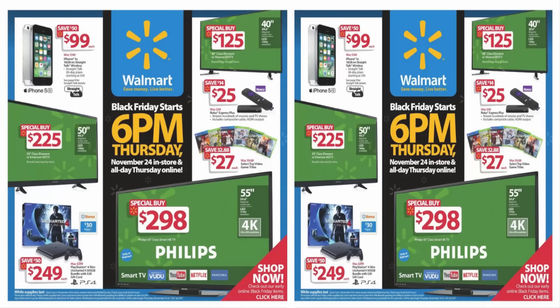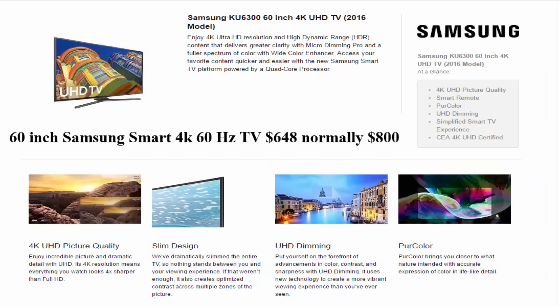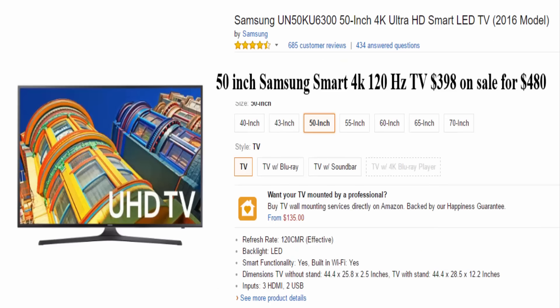Starting off, we're going to be showing you the Walmart deals. A 60 inch Samsung Smart TV, 4K, 60Hz — it normally is $800 but you're going to get it for $648. The next thing is a 50 inch Samsung Smart 4K 120Hz TV for $398, normally around $500–$600. I usually get the normal price or the on-sale price from Amazon or whatever is cheapest on the internet — I googled it a few times to verify the prices are correct.